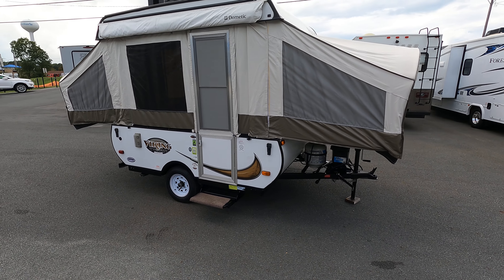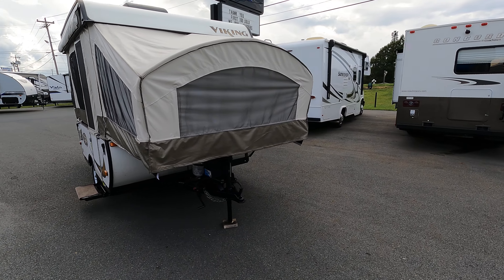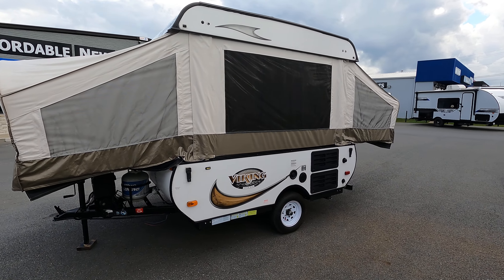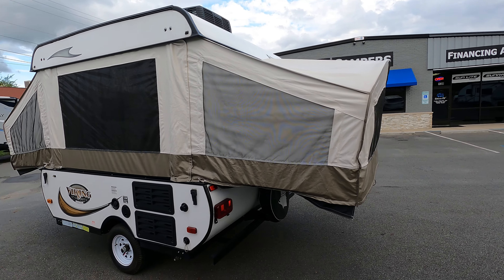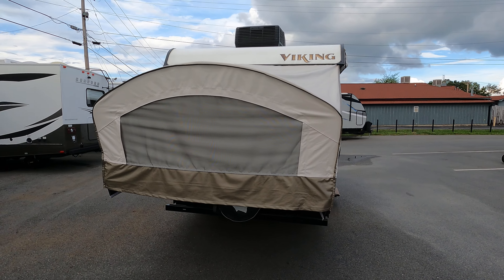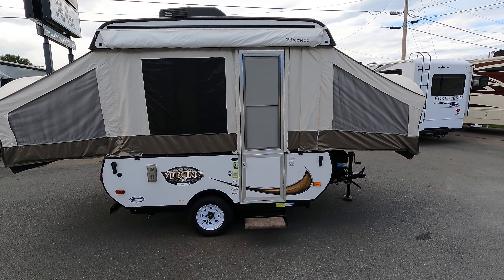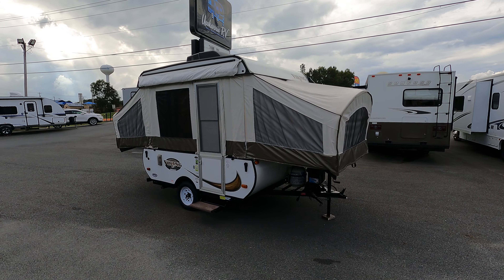Everything is in perfect working condition. If you have any questions, please feel free to check us out online at www.uwerv.com. We do offer financing on this unit — you can finance it for up to 10 years, giving you an extremely affordable payment. Thank you for watching; please come see us, like our videos, and happy camping!